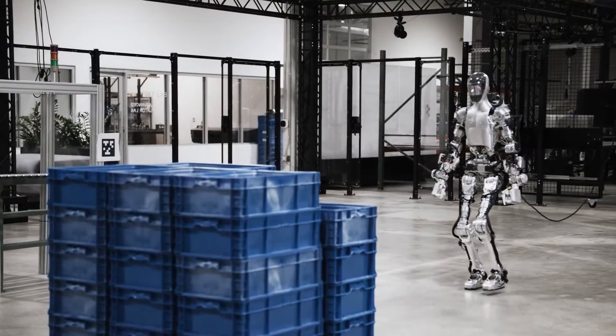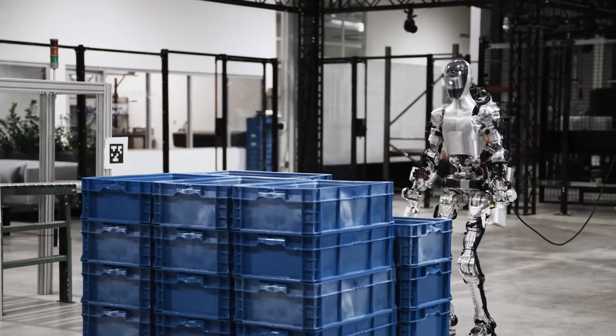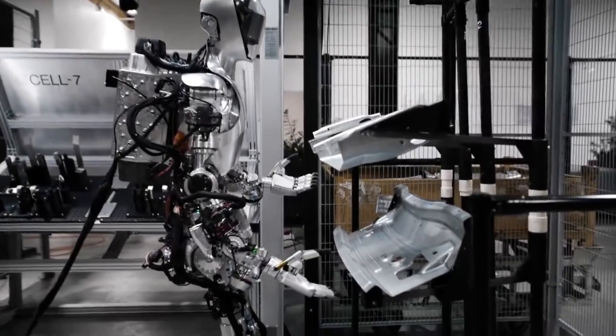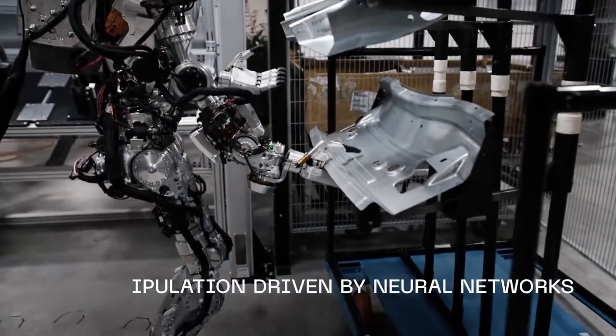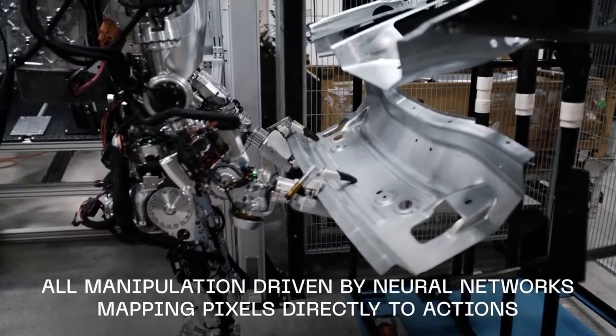Nearly six months ago, Figure, which is said to be the world's most commercially viable robot, made headlines when it deployed its gleaming silver humanoid robot to work at a BMW manufacturing plant. This general-purpose worker has been diligently training, and a new video showcases just how far it has come.